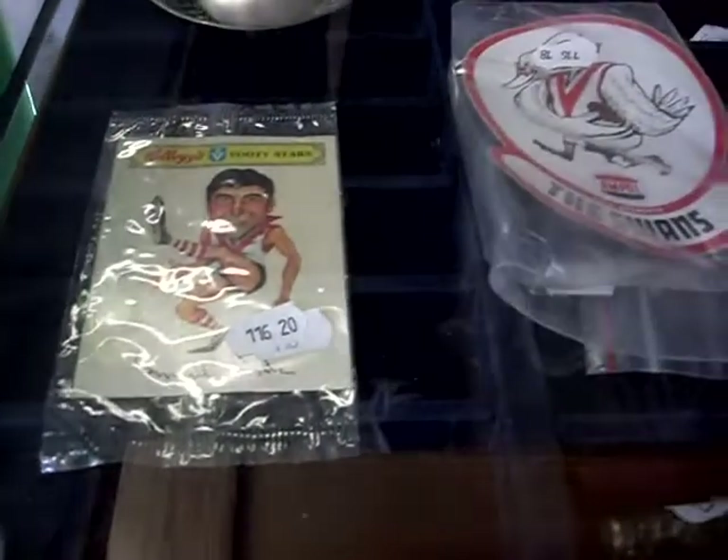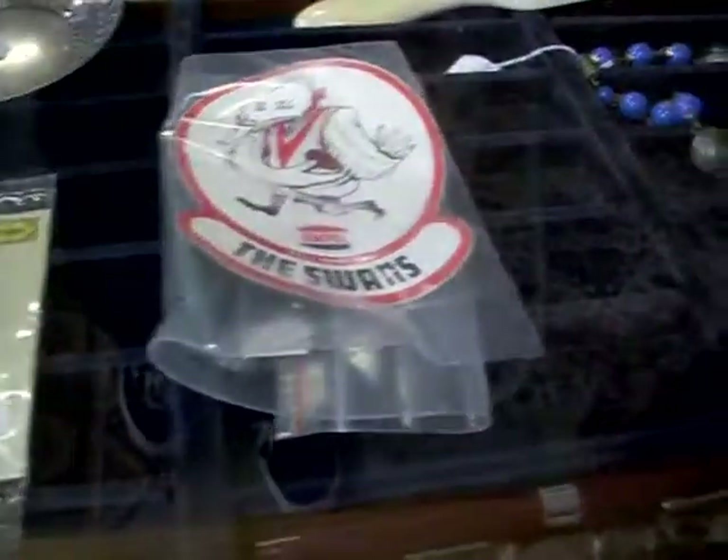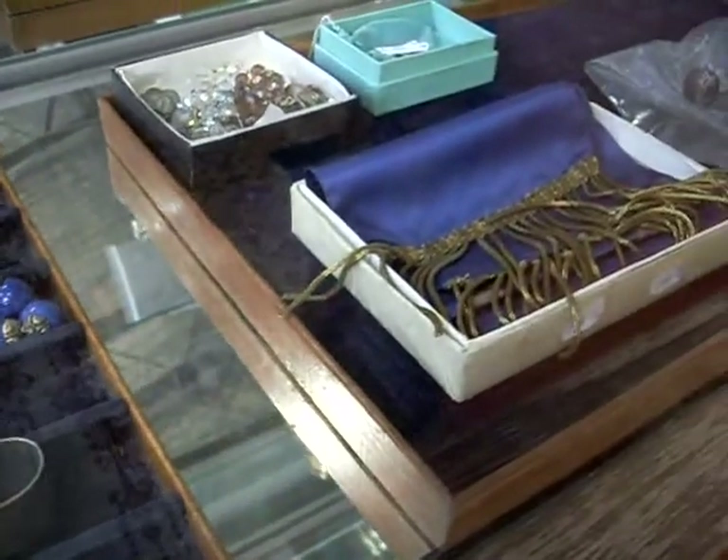Howdy, counties. How you going? Welcome to another little weekly walk about The Collector. Some more cool stuff to show you what we've got to sell this week.